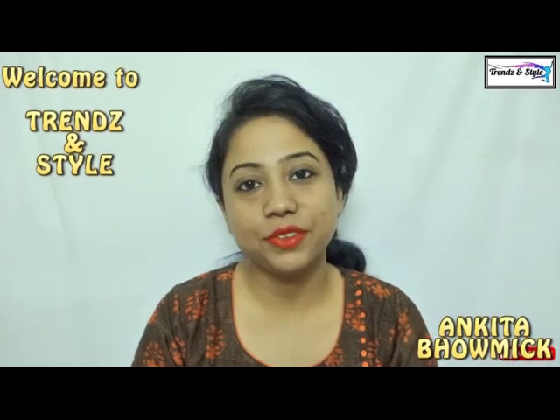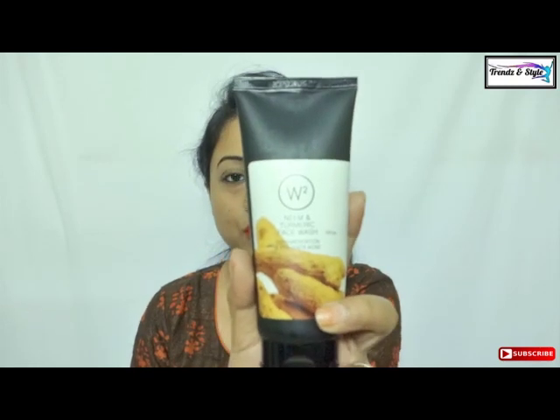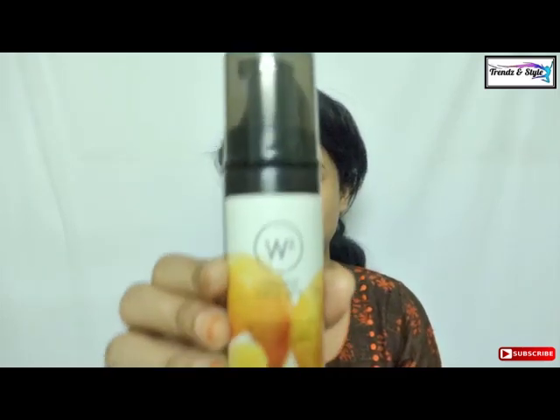Hey guys, welcome back to my channel. This is Ankita. In my today's video I will be reviewing products from a new Indian brand W2. I picked two face washes — one is the neem and turmeric face wash, meant for preventing acne and depigmentation, and another is an orange face bar meant for anti-aging, depigmentation, and improving skin elasticity.